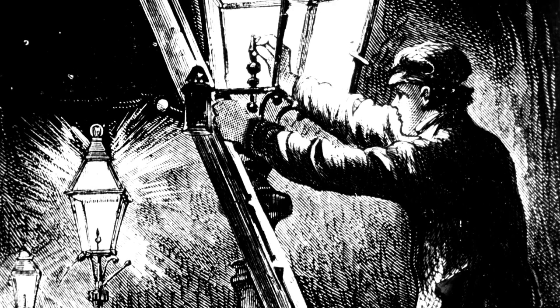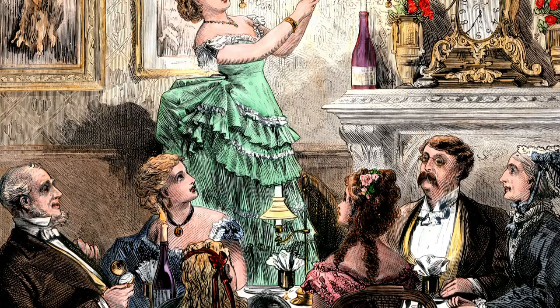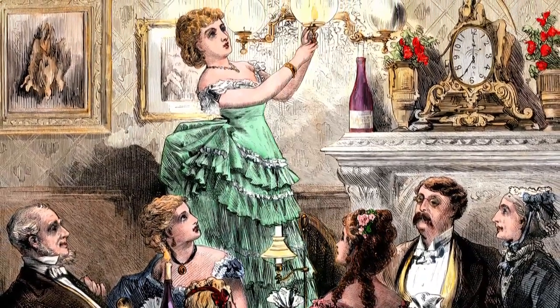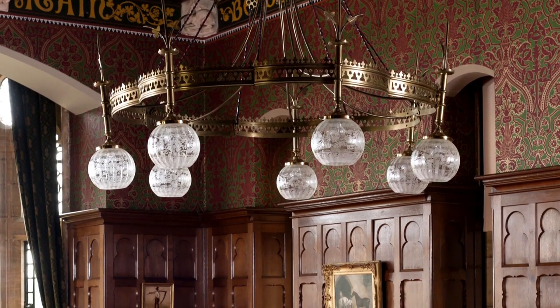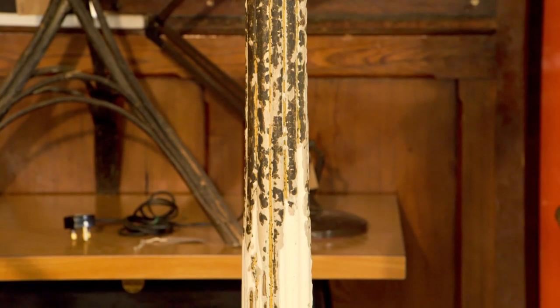The gas lighting of buildings and streets in Britain began early in the 19th century. By the 1860s it was highly fashionable among the Victorian upper classes. Gasoliers — or gas-powered chandeliers — were fitted on pendants, wall brackets, and stands to suit a variety of homes and interiors.